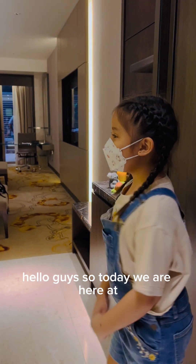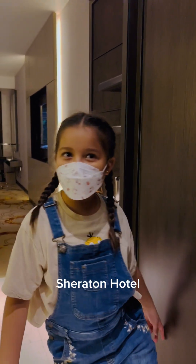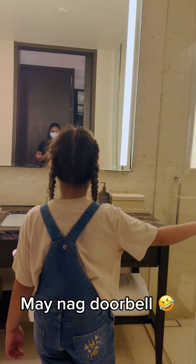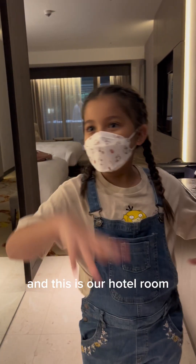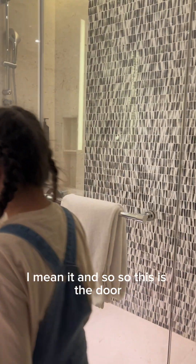Hello guys, so today we are here at Sheraton Hotel and I'm gonna give you guys a tour of our hotel today. We are at Sheraton Hotel and this is our hotel room. First up, when you come out the door, this is what you see — this is our door, this is the bathroom, really nice.